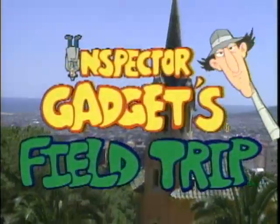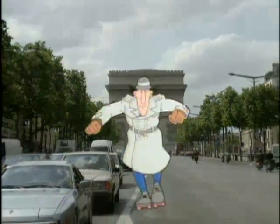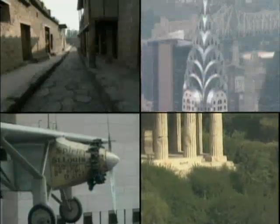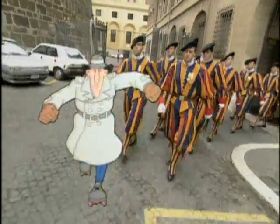Inspector Gadget, Spieltrip! We're going on a visit! Inspector Gadget, Spieltrip! Come on, let's go with hell! Inspector Gadget, Spieltrip!